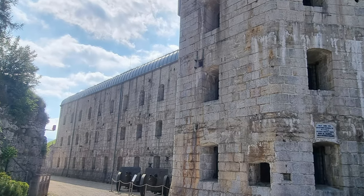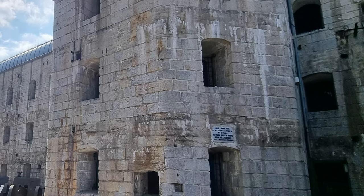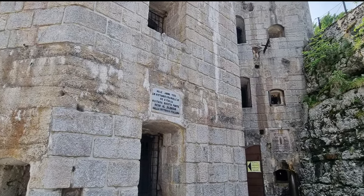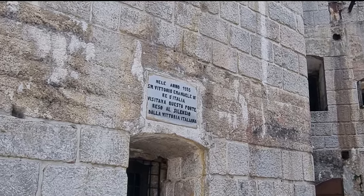At the end of the conflict, the Forte, like the other forts of the Altopiano, became the property of the Italian state. It was saved from demolition by King Vittorio Emanuele III, who ensured that at least one fort would remain as a permanent testimony of the Great War for future generations.